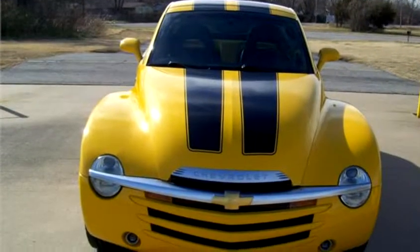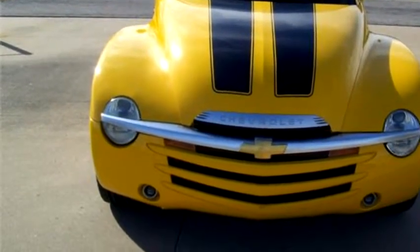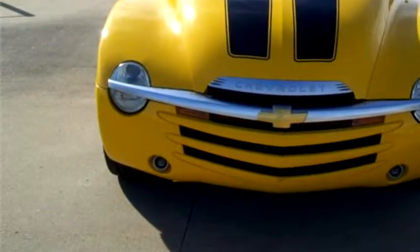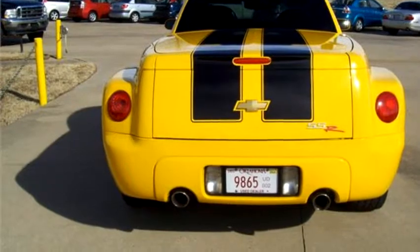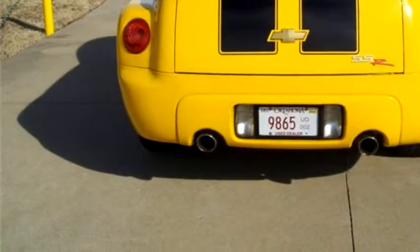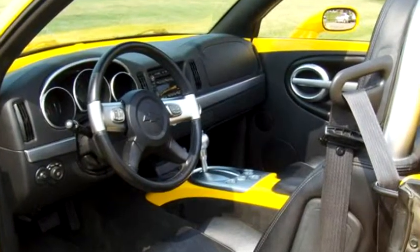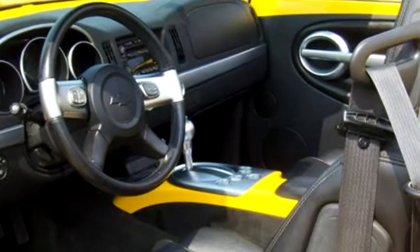The engine size is 5.3 liter V8 OHV 16V. Please come visit us at 7903 South Highway 51 at 81st Street, Broken Arrow, Oklahoma 74014, or give us a call at area code 918-251-2549.